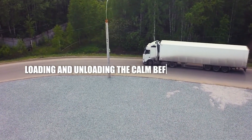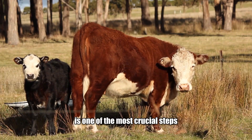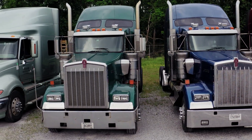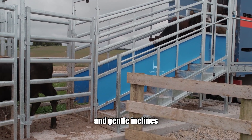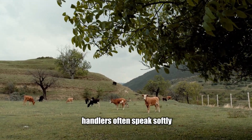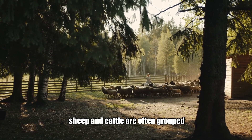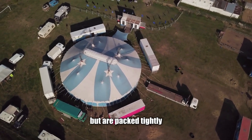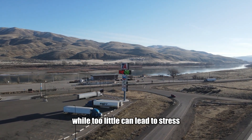Loading and unloading livestock is one of the most crucial steps before any journey begins. Farmers and handlers rely on low-stress animal handling techniques, including gentle ramps with non-slip surfaces, calming techniques where handlers speak softly or use flags to guide animals, and separation of sheep and cattle by size and age to prevent injuries. Once inside the trailers, animals are given enough space to move but packed tightly enough to prevent falling — too much space can cause injuries, while too little leads to stress.